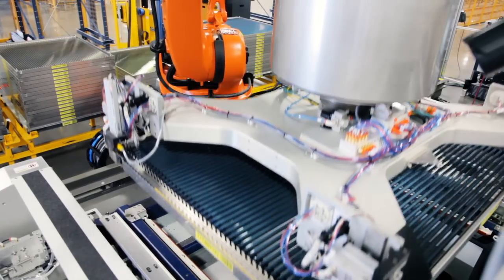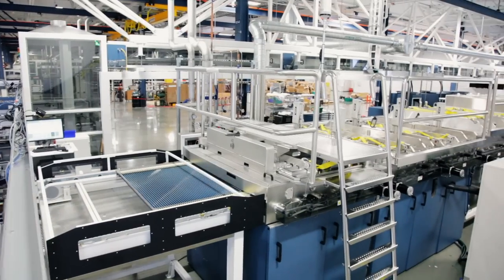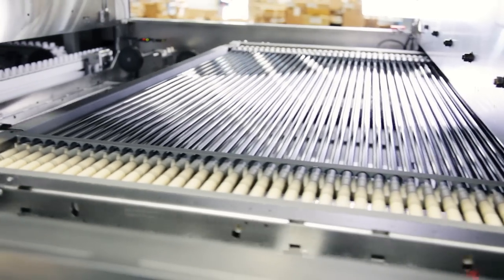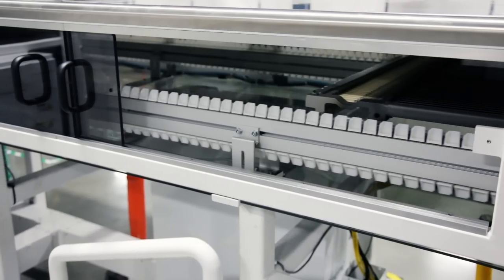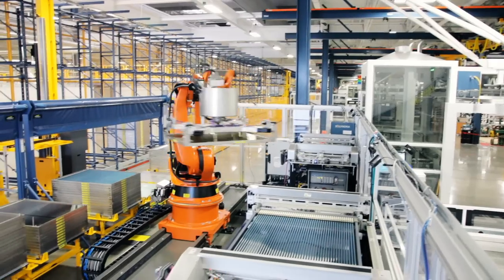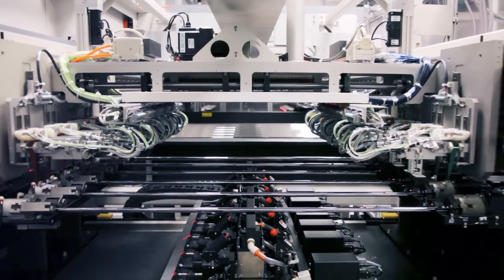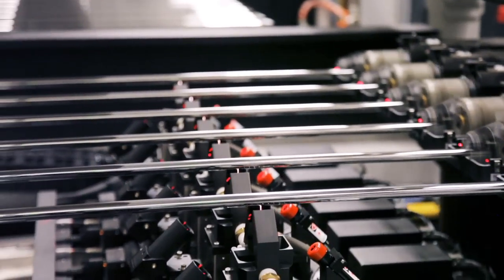Vacuum deposition systems deposit three thin-film layers. Each tool includes sophisticated integrated metrology that measures process results. Here, a molybdenum sputter tool deposits the first layer. After each layer, the films are scribed, creating nearly 200 individual solar cells on each tube.